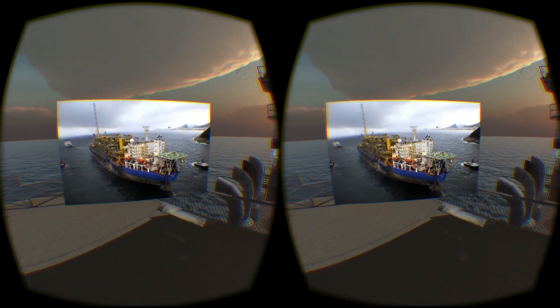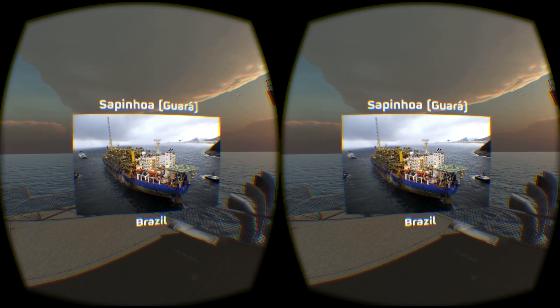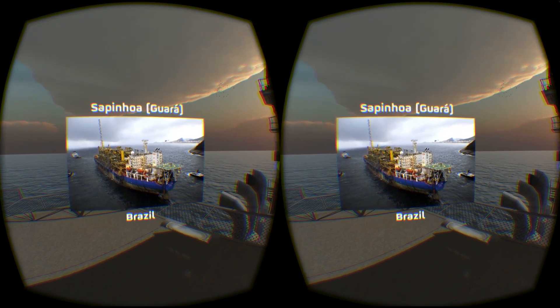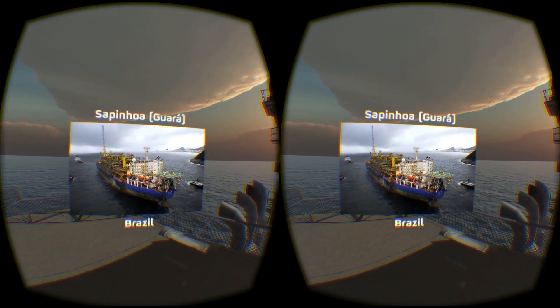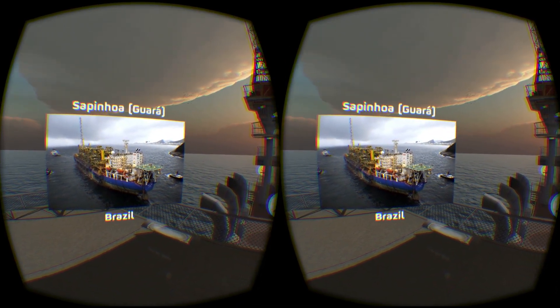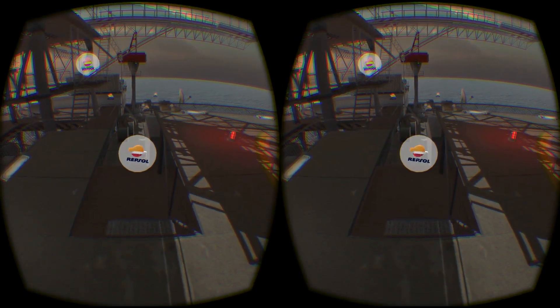Sapinoa is a giant oil field which came on stream in 2013. For the south area the plateau of 120,000 barrels per day was achieved in 2014, and the north area is expected to reach a plateau of 150,000 barrels per day by the end of 2015.